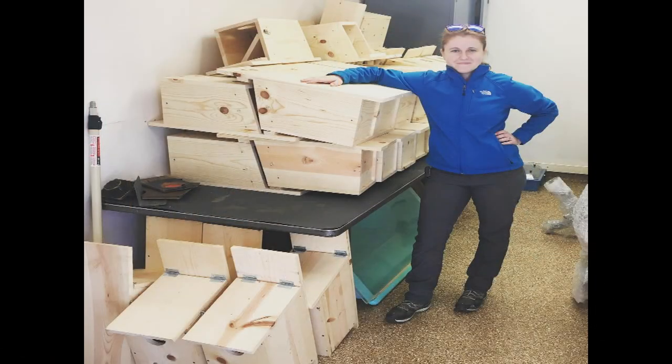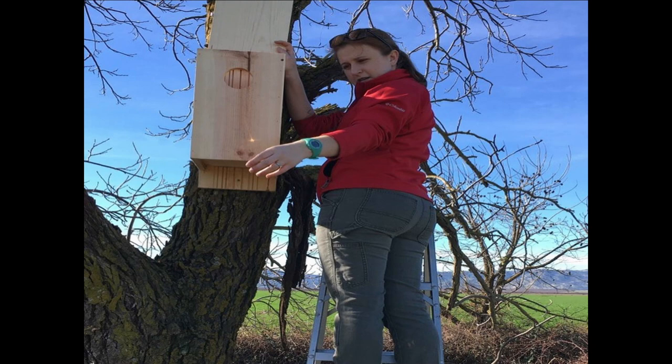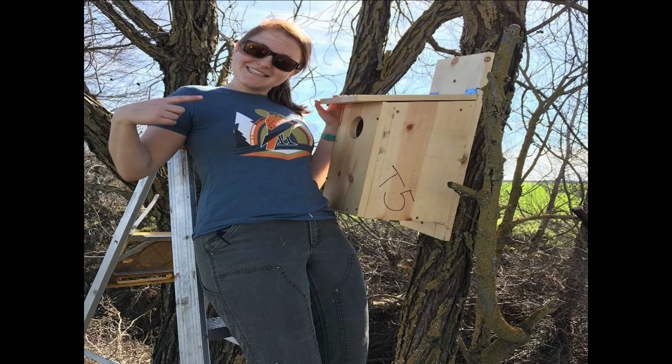Where do you put them up and how do you install them? I have a great network of property owners in the Central Valley — a couple farms in Winters, a winery in Esparto, and Prairie City SVRA off-road vehicle site in Sacramento. They're all amazing, allowing me to install boxes and come out twice a week. We like to put them up in trees because that would be the natural cavity where kestrels would nest.